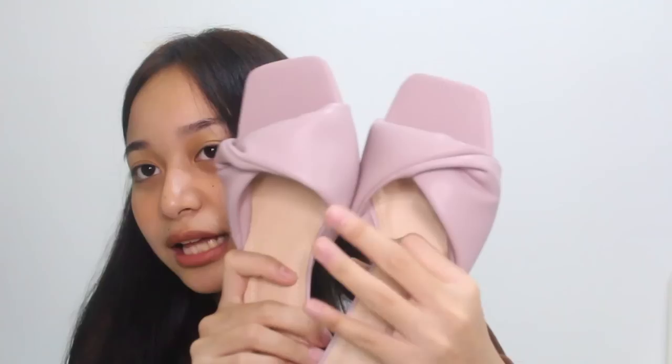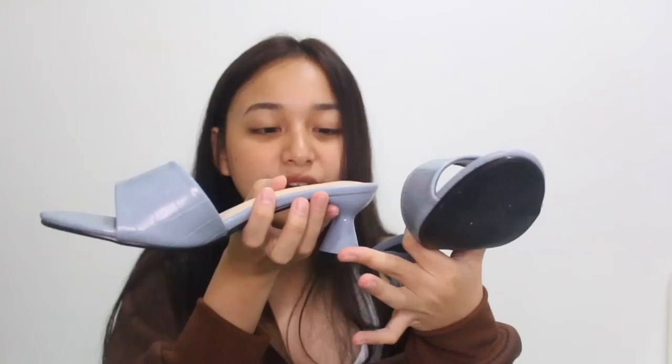Next I got this pair — still in the box because I haven't worn them yet. I think these are from the Shein Premium collection. They're lavender kitten heels — I love the detail at the top. I love muted and pastel colors. After that, I also got a blue pair of kitten heels with a very unique heel — it's shaped like an hourglass. It's very, very different and so pretty. I love the color.